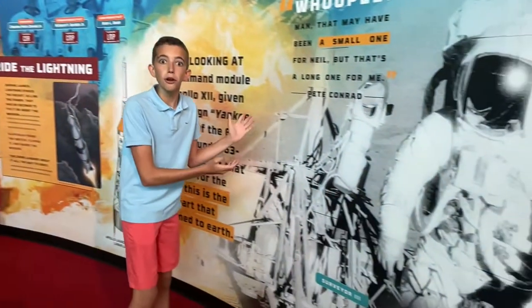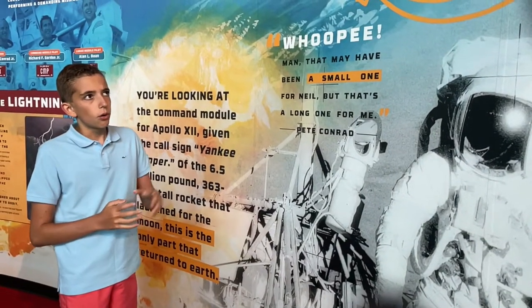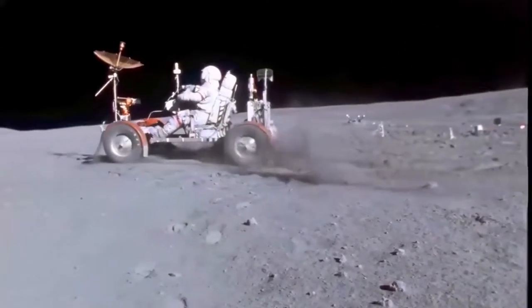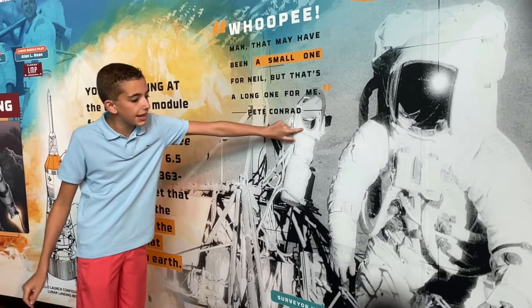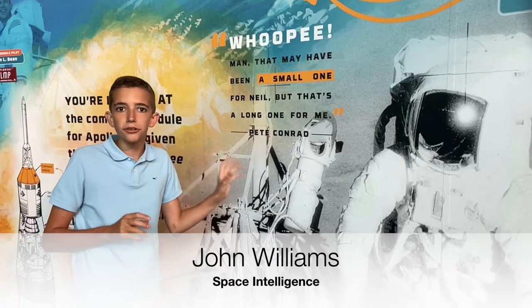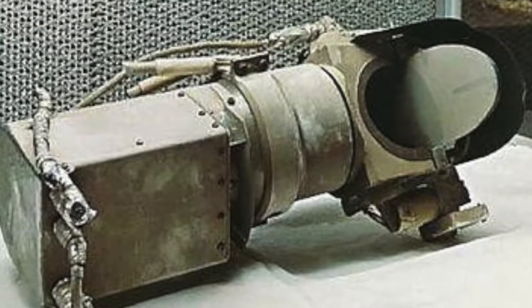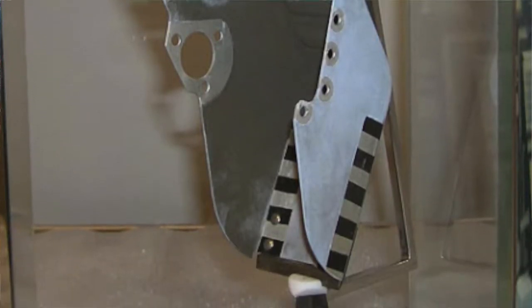They landed right next to the Surveyor 3 lunar lander, which was a lander launched in the early 1960s to test if the regolith — the sandy stuff on the moon — was just a covering for a big sinkhole, or if it was a small covering with a big rock under it. When it landed and did not sink, and took pictures with this camera right here, and even took a sample with this scoop right here, the moon was deemed safe to land on. The Apollo 12 astronauts were sent there to recover pieces that had been exposed to the moon's harsh conditions over the last few years. They took the camera and the scoop back for research, and they are on display here for everyone to see.